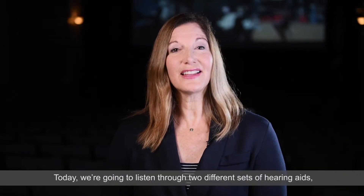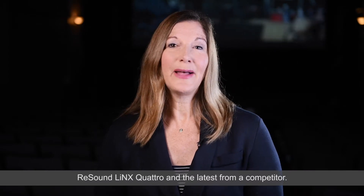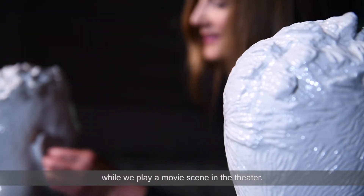Today, we're going to listen through two different sets of hearing aids: ReSound LiNX Quattro and the latest from a competitor. First, let's listen through the competitor's product while we play a movie scene in the theater.